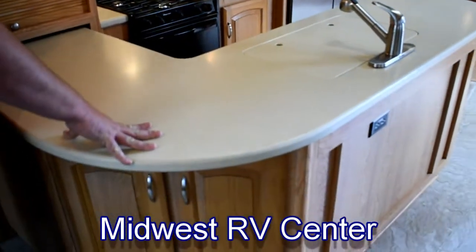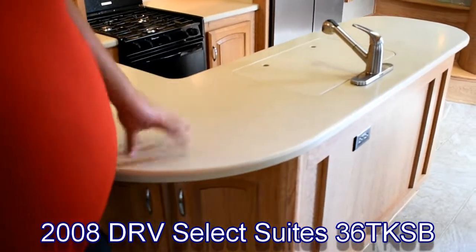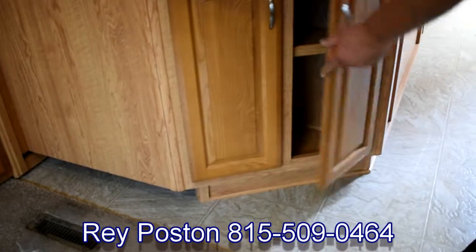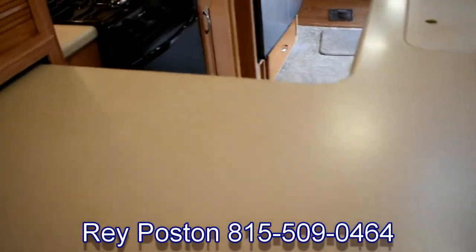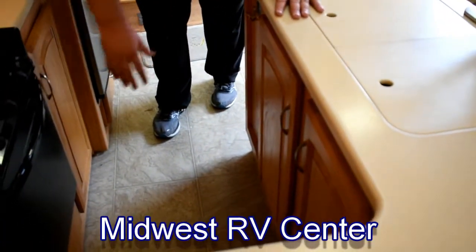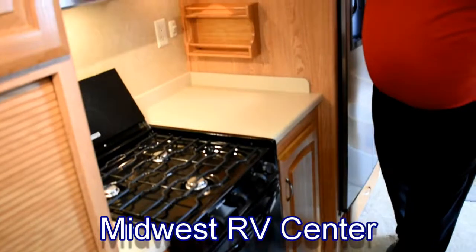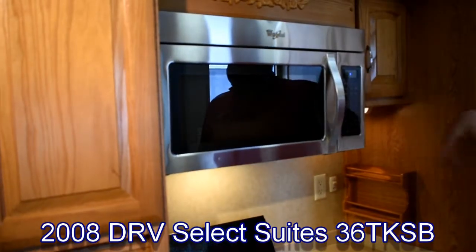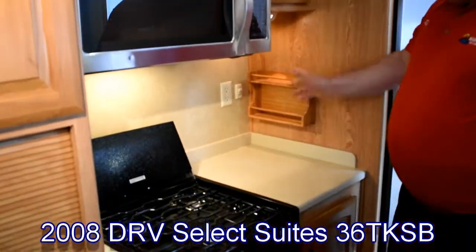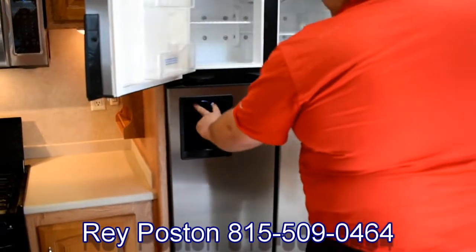Corian solid-surface countertops — if I need to set a hot pot right off the stove, I can do it without fear of melting anything. Going around, I've got cabinetry along the outside, corner cabinets, and cabinets all on the inside of the island — three doors, three drawers, another door, and a drawer underneath the oven. Large oven, three-burner stove, over-the-range vented microwave — vented to the outside, so it's not a dirty air circulator. There's also a four-door fridge with ice maker and water dispenser.